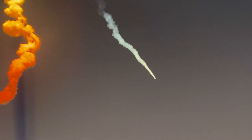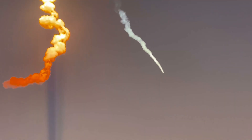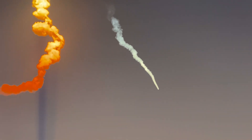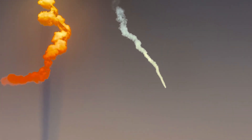Let's see if we can see that live. There go the boosters — the sides have separated!